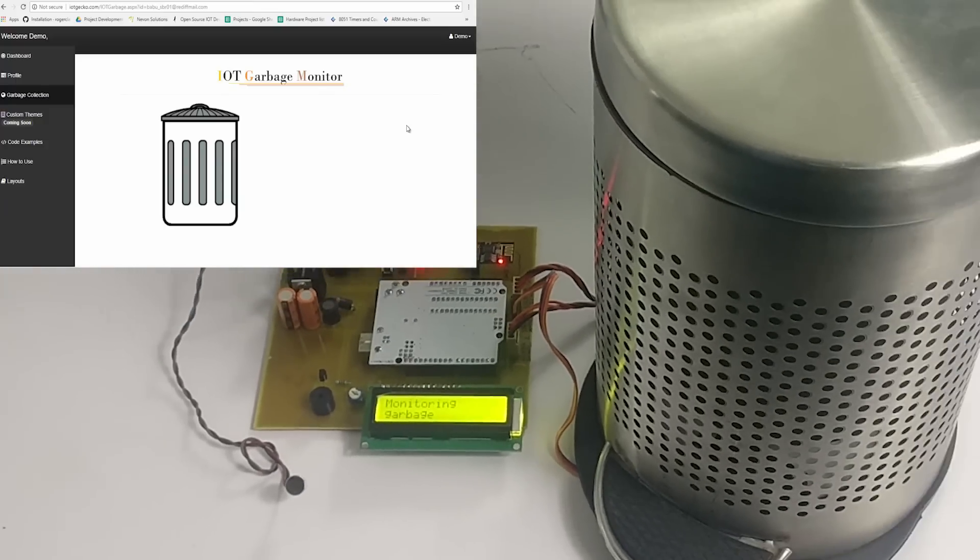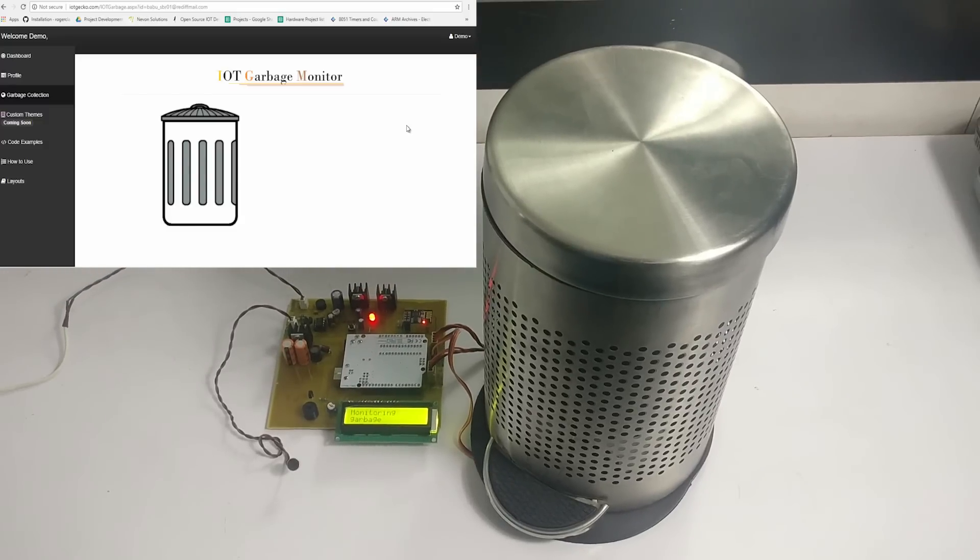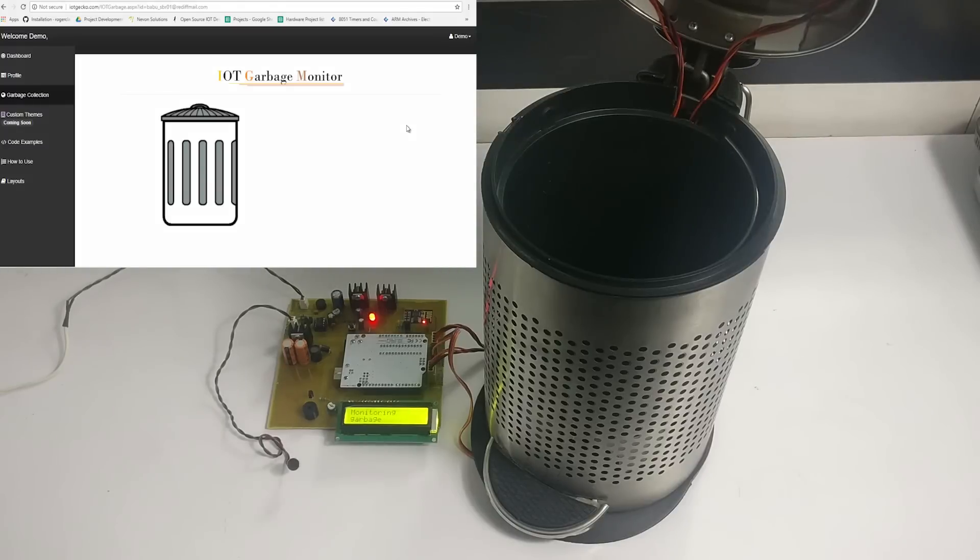Let's demonstrate by clapping. As you can see, the system detects the clap and opens the lid. After a few seconds, it shuts the lid automatically.